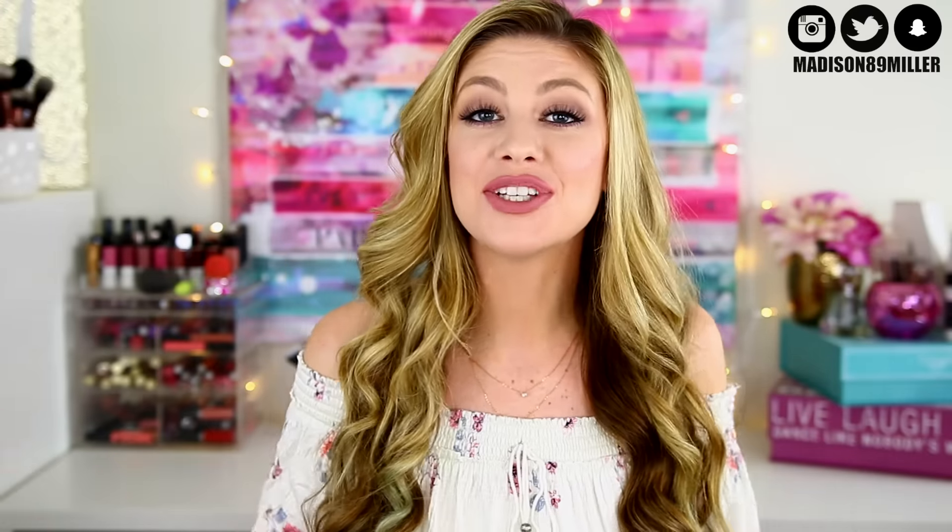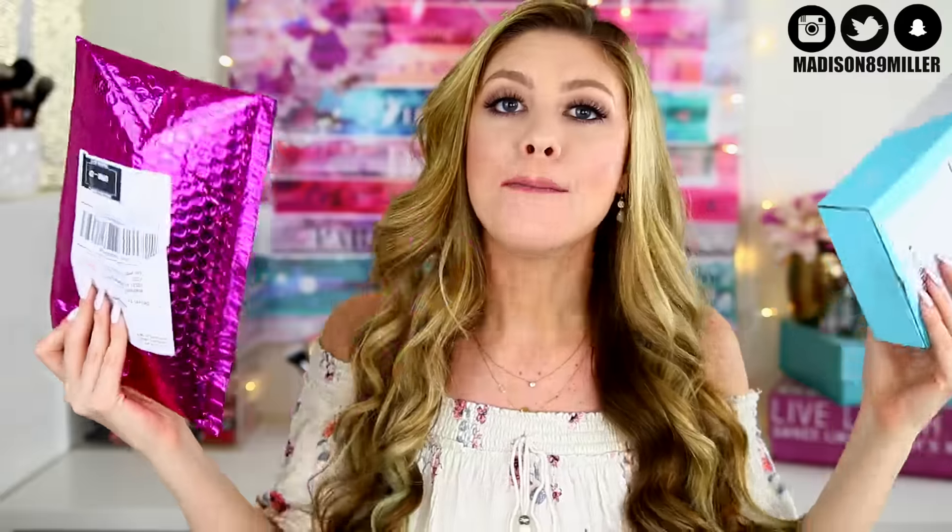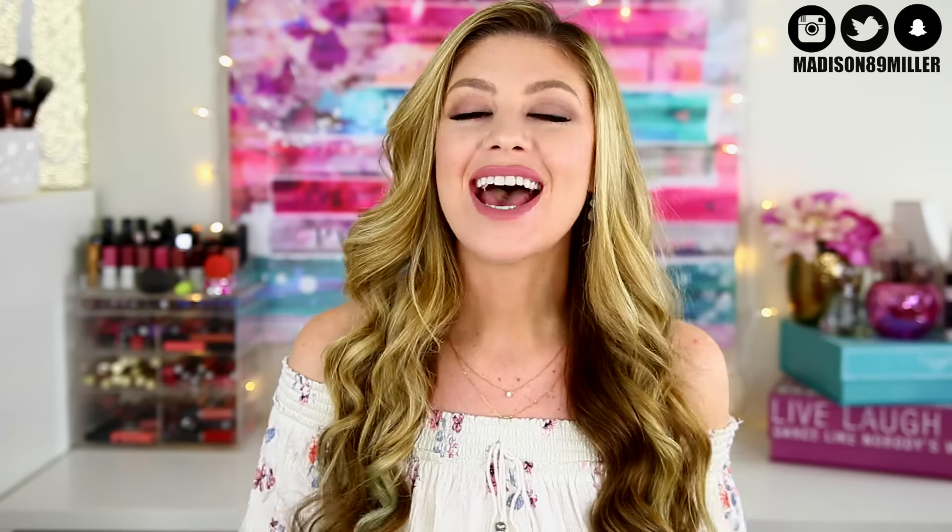Hello everyone and welcome back to my channel. Today's video is so exciting — I am finally doing a battle of the boxes video. This was highly requested by a lot of you guys. I'm going to be doing Ipsy versus Birchbox in this video, and then later this month I will be doing a BoxyCharm versus Glossybox. I'm super excited to bring this to you to kind of see which subscription boxes you should get.